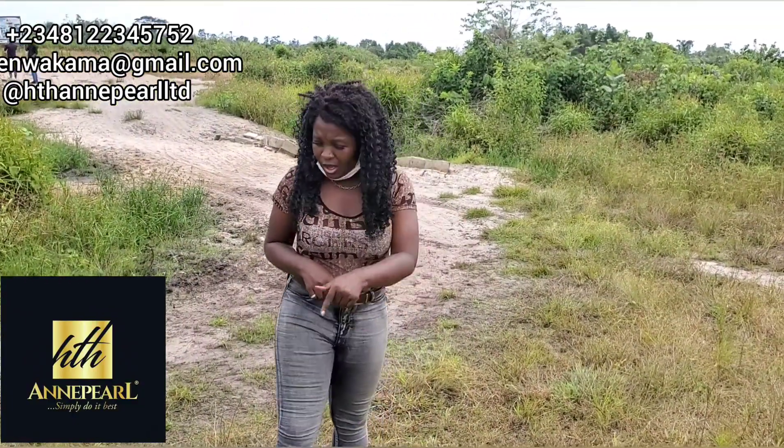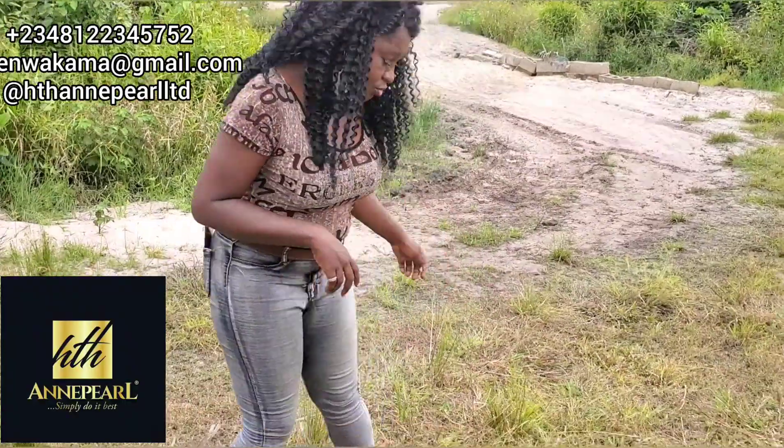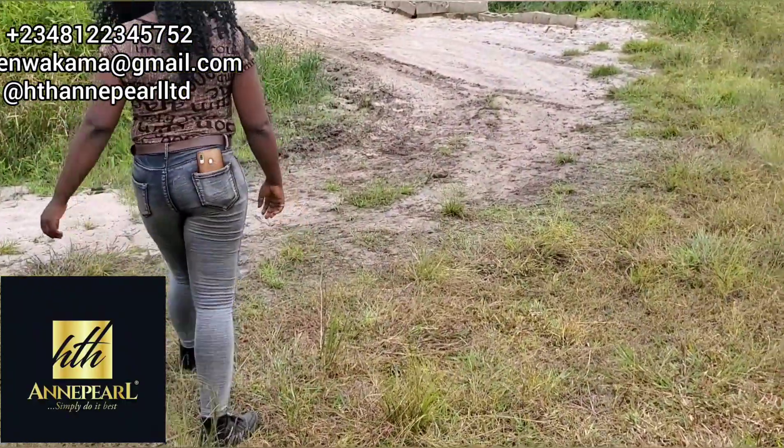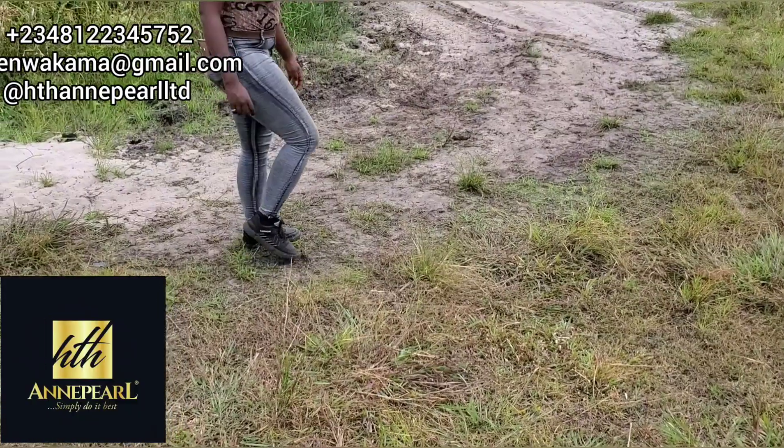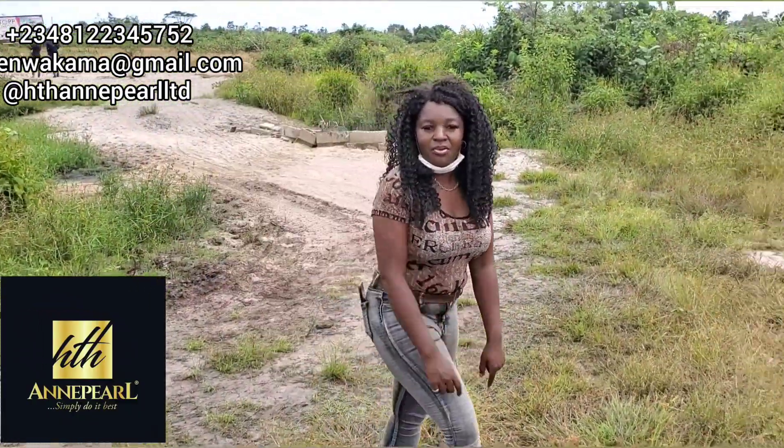And I can definitely tell you that this is one of the best properties you can buy around Ibeju-Lekki. Just check it out. Check the floor out. Like I always tell you, if you want to know if the land is dry, you just put your foot into the floor — if it sinks, then you know it's not dry. But this is dry.